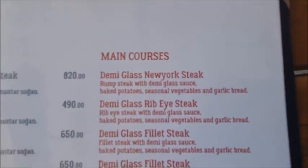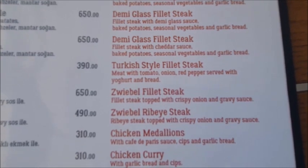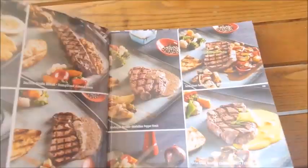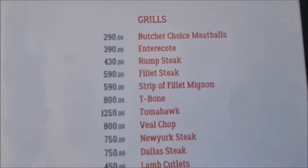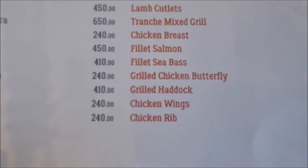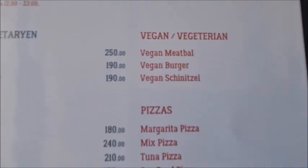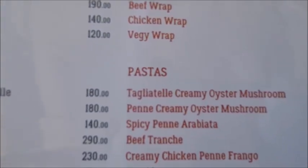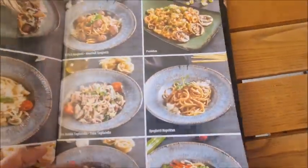Continuing with the main courses — there are some grills, some vegetarian options here as well, a few pizzas, wraps, and pastas. Although it's a steakhouse, there are other options available here as well.